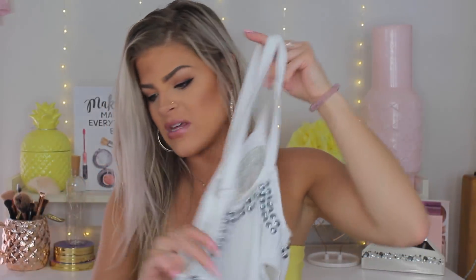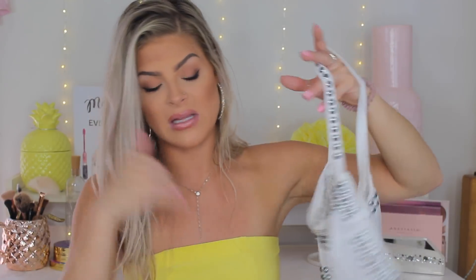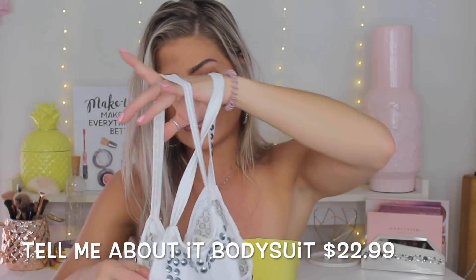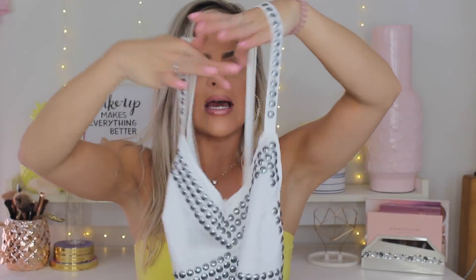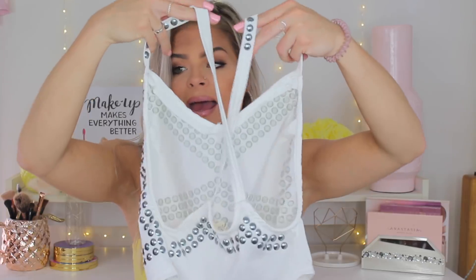I'm obsessed with this next bodysuit — it's a white bodysuit with little studs, a slight V-neck detail, and a gorgeous crisscross detail on the back. I got this in a size small. It is so true to size, super comfortable, and I love it so much.